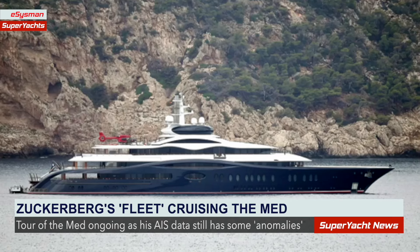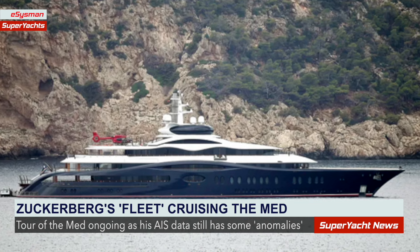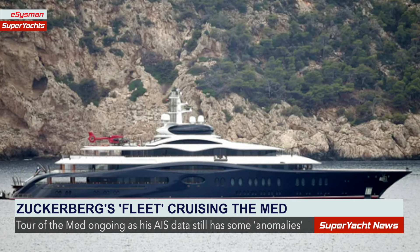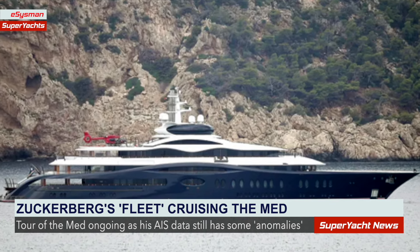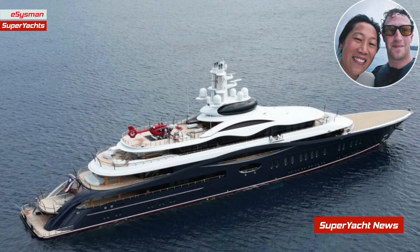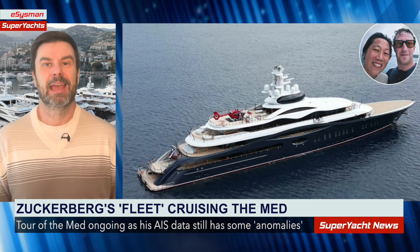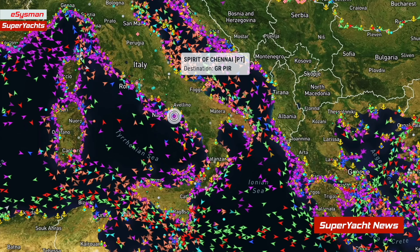Mark Zuckerberg's European tour continues as his yacht 'Launchpad' currently sits at anchor in Italy. The 118-meter or 387-foot super yacht, built by Ocean Co originally for the now-sanctioned Russian serial yacht owner Vladimir Putin, was purchased by Zuckerberg and is at anchor in the Bay of Sorrento near Naples.